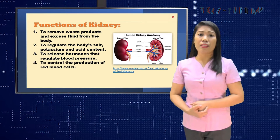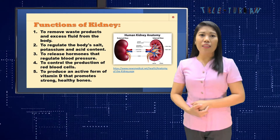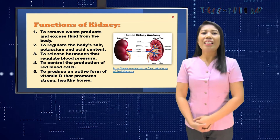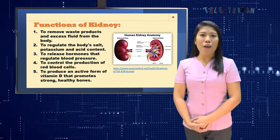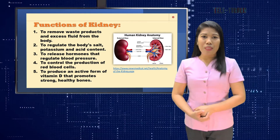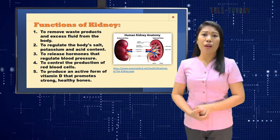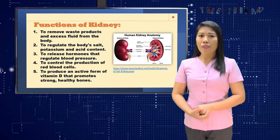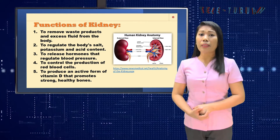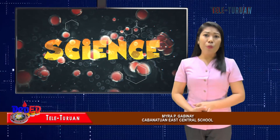The fourth function is to control the production of red blood cells. The fifth is to produce an active form of vitamin D that promotes strong, healthy bones. In summary, hormones produced by the kidneys affect the function of other organs. For example, a hormone produced by the kidneys stimulates red blood cell production inside the bone marrow. Other hormones help regulate blood pressure and control calcium metabolism.